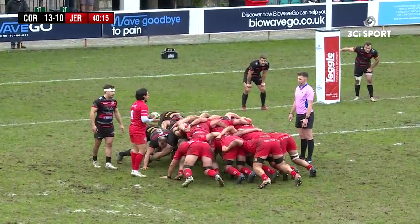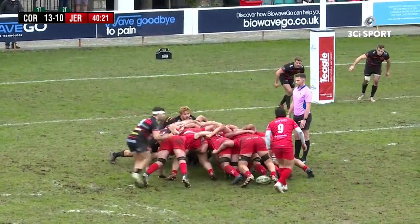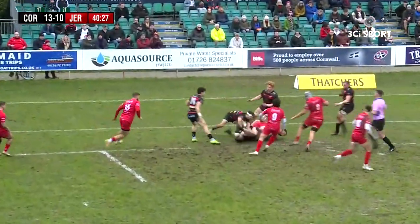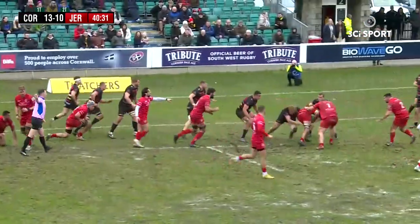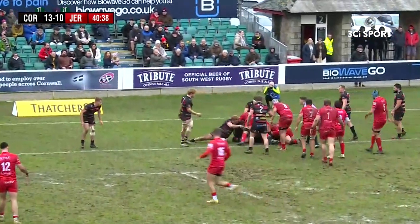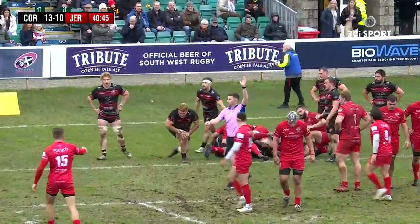Scrum about to engage — again a static scrum, both teams doing well at the scrum. Jersey play it away. Another big carry by Jordan Holgate. Pirates defence standing firm. Jersey still coming at them, pick and goes now close to the line. Looks like Pirates have held Jersey up, but Jersey had penalty advantage.